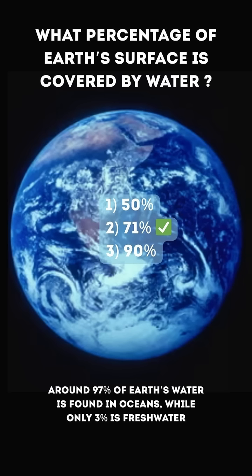The correct answer is 2. 71%. Around 97% of Earth's water is found in oceans, while only 3% is freshwater.